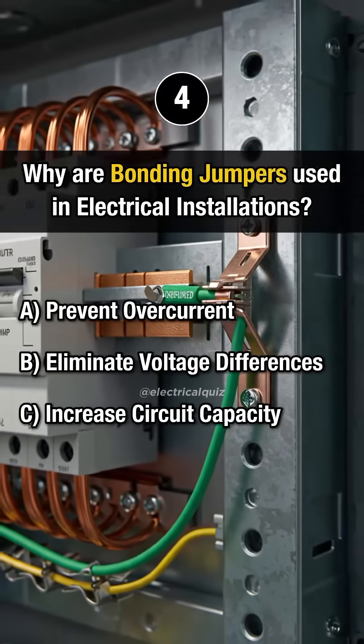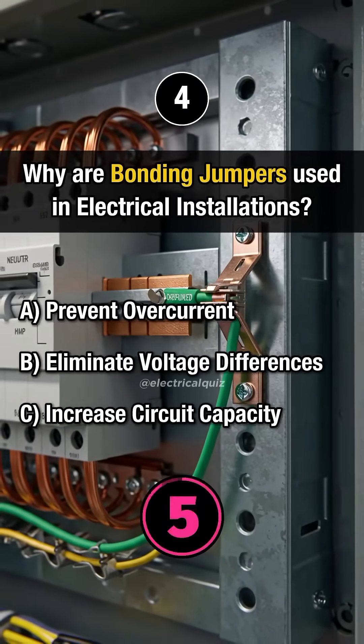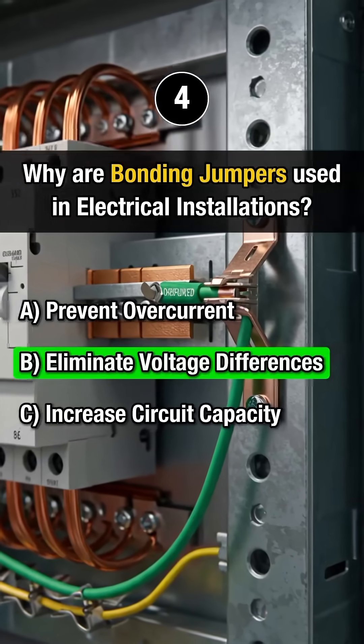Question 4: Why are bonding jumpers used in electrical installations? Answer B: Eliminate voltage differences.